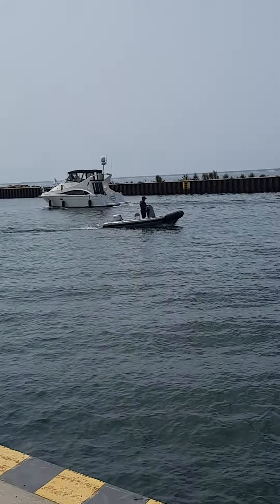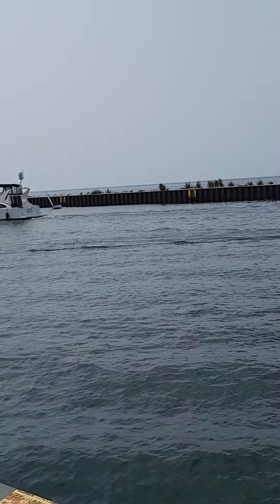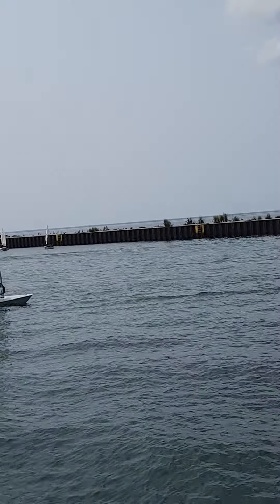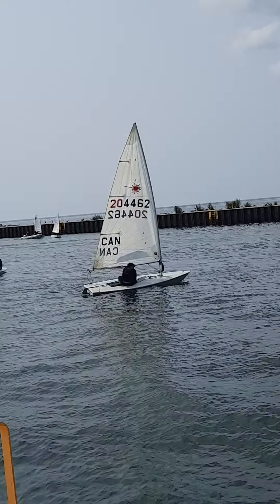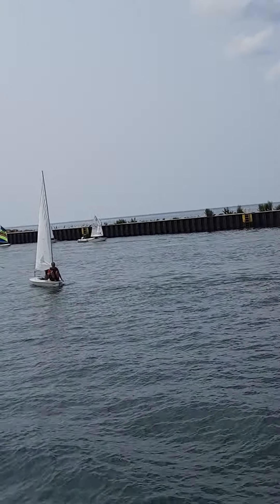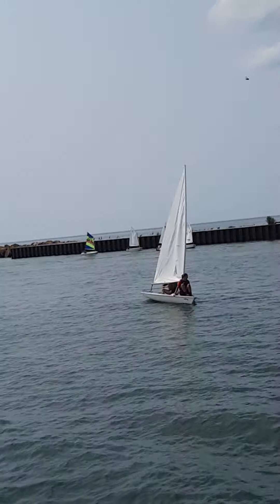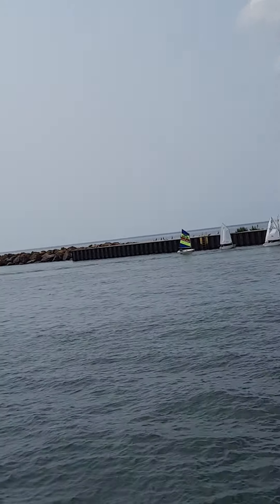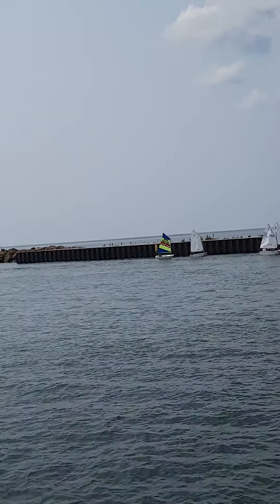So if you're new to my channel, please subscribe. Please like, comment, and share as well, so that others will get to see what's going on here in Canada — Ajax, Ontario, Canada to be exact. This beach is at Whitby, which is on the border of Whitby and Ajax.